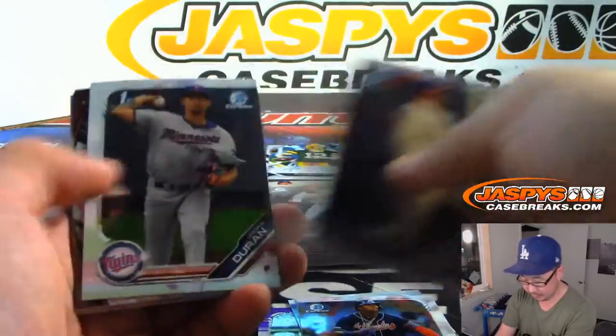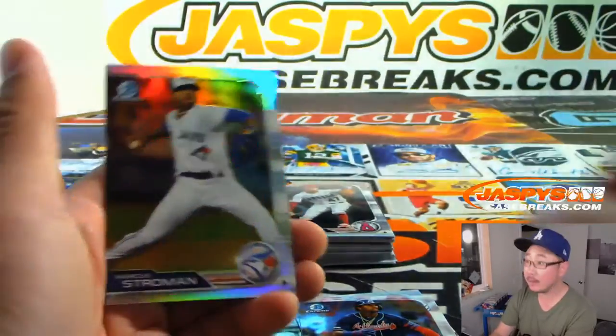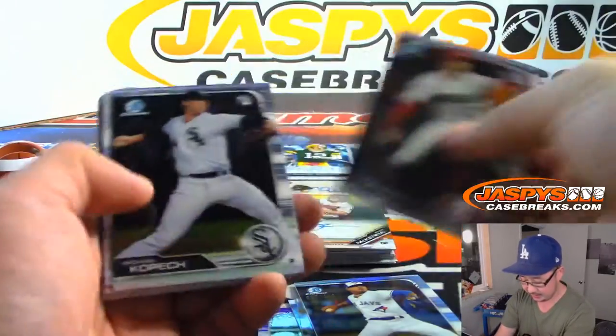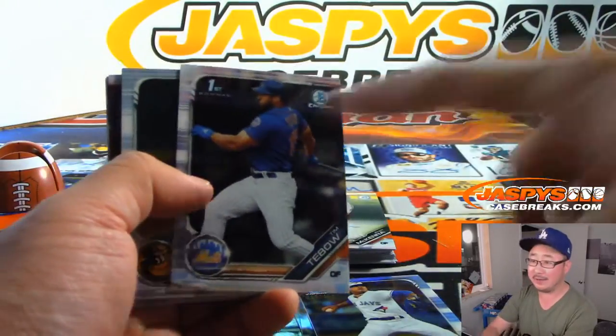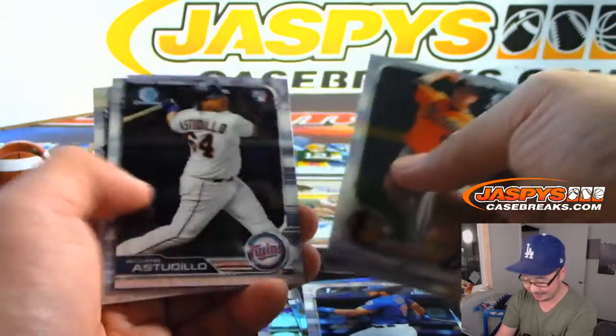Nice Eloy Jimenez. I like that Acuna — you're not a rookie, but still, it's pretty cool. Marcus Stroman Refractor, 15 out of 499. Believe it or not, I feel like these Tim Tebow's, especially the parallels, can sell pretty well on the secondary market, I've heard.